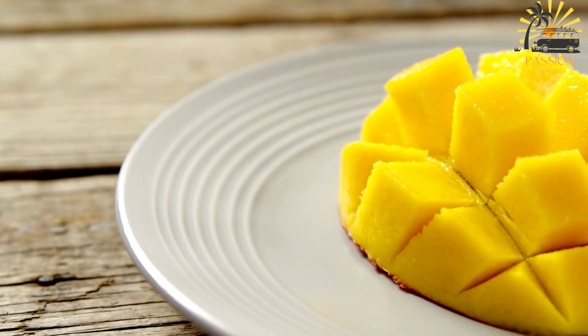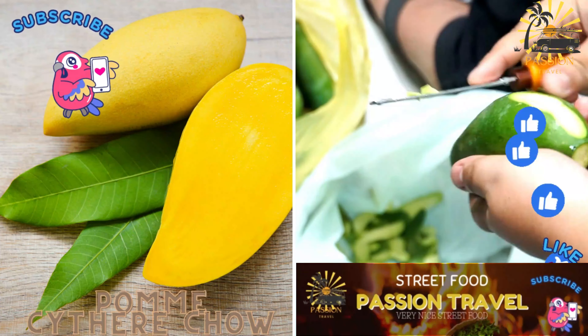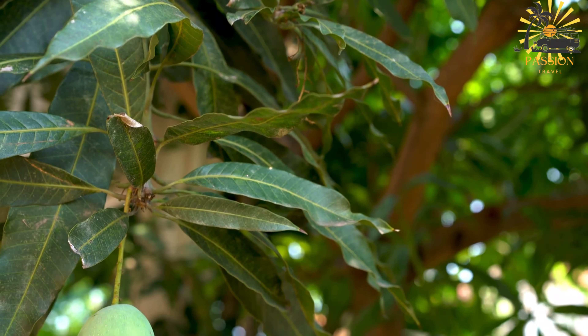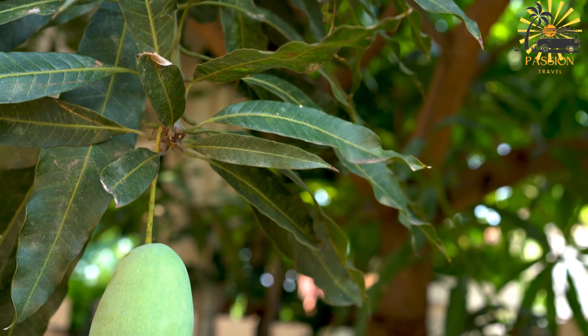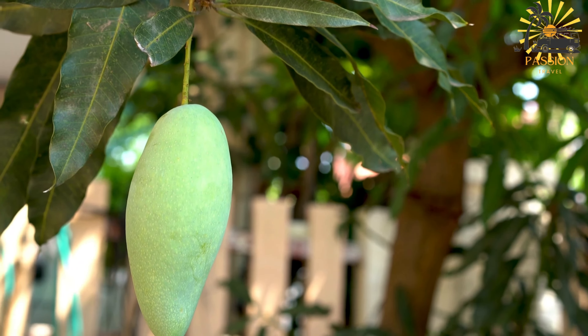Mango chow is known for its vibrant and zesty flavors, combining the sweetness of ripe mangoes with the heat of the pepper and the aromatic spices. It's a delightful and easy-to-make dish that captures the essence of Trinidadian cuisine. Palme Cither Chow refers to a dish made with palme cither, which is the local name for the green mango in Trinidad and Tobago.